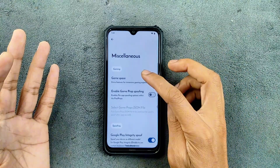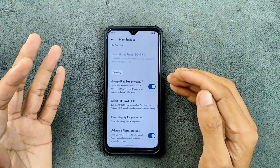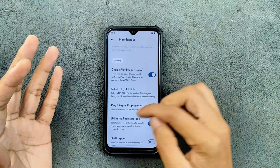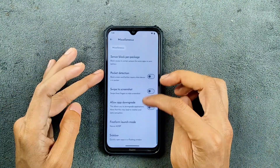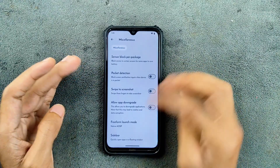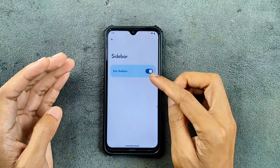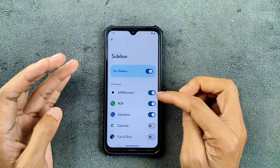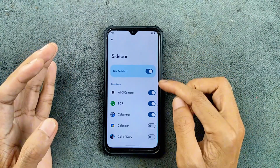If you go to the Miscellaneous section, there are a few options like Game Space is available, Google Play Integrity Spoof is available, so bank applications work well. Unlimited photo storage for Google Photos is available. There is also a sidebar option — many people have been asking me about that — and this ROM has a sidebar option where you can select applications to your liking.